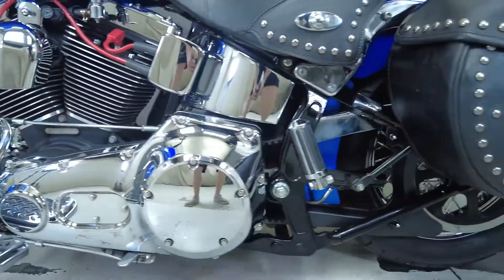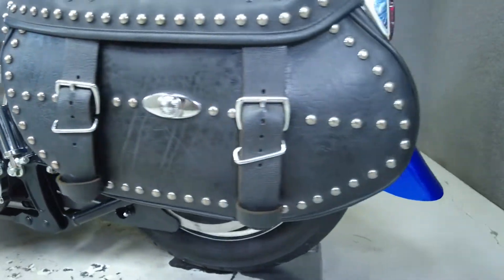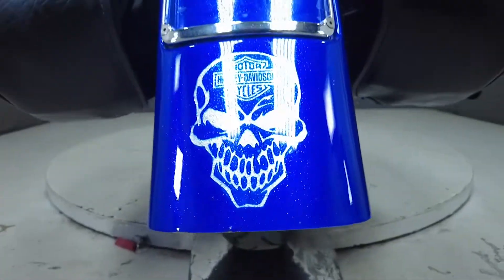To pass New Hampshire State Inspection, this Softail will need rear turn signals with sufficient visibility and an exhaust that is within the state decibel limits.